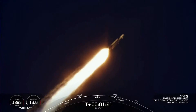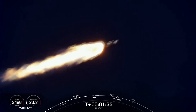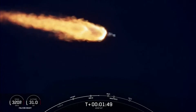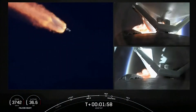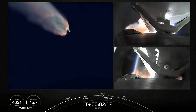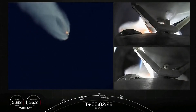Next events coming up will be booster engine cutoff, or BECO, followed by separation of the side boosters, followed by their side booster boostback burns. And then will be center core main engine cutoff, or MECO. Those events are coming up here just under a minute away. That will be BECO — that's where the side boosters' engines will shut down. The center core will push those side boosters away from the vehicle, then those two side boosters can begin to make their way back down to Earth with their boostback burns. On your right-hand screen you can see the views from each of those side boosters.